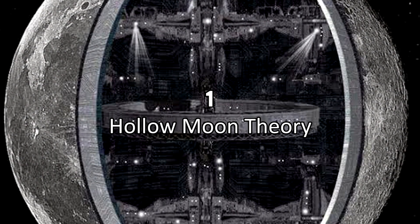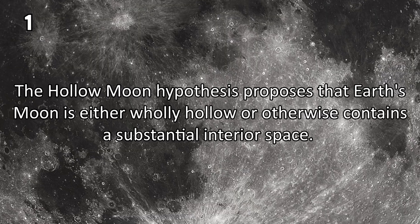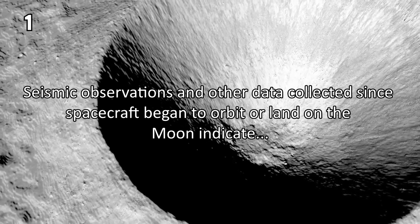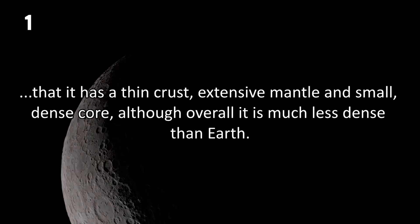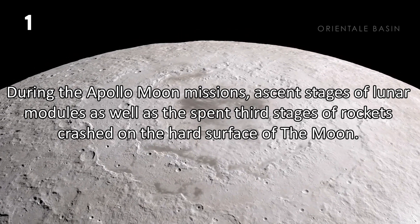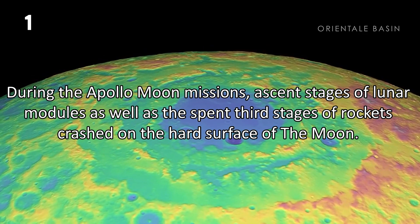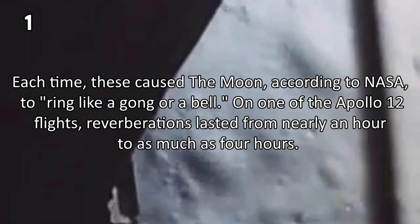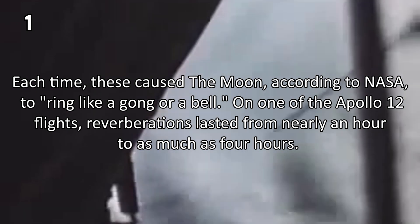Number 1: The Hollow Moon Hypothesis. The Hollow Moon Hypothesis proposes that the Earth's moon is either wholly hollow or otherwise contains a substantial interior space. Seismic observations and other data collected since spacecraft began to orbit or land on the moon indicated that it has a thin crust, extensive mantle and small dense core, although overall it is much less dense than Earth. During the Apollo Moon missions, ascent stages of lunar modules as well as the spent third stages of rockets crashed on the hard surface of the moon. Each time, these caused the moon, according to NASA, to ring like a gong or a bell. On one of the Apollo 12 flights, reverberations lasted from nearly an hour to as much as four hours.